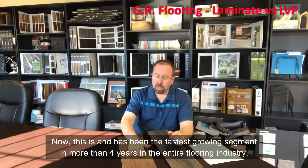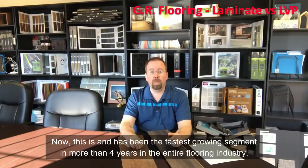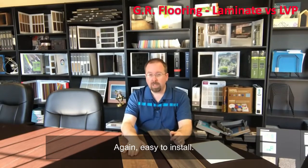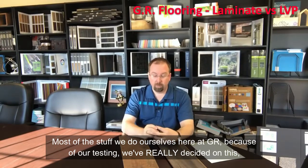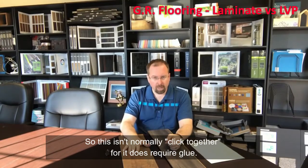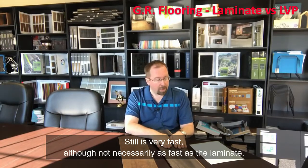So those are the negatives of laminate, but it's still very easy to install, very inexpensive, and very durable. Then there's luxury vinyl — and this has been the fastest growing segment for more than four years in the entire flooring industry. The pros of luxury vinyl: again, easy to install. Most of the product we work with here at GR, based on our extensive testing, is in a glue-down format. So this isn't normally a click-together floor — it does require glue — but it's still very fast, though not necessarily as fast as laminate.